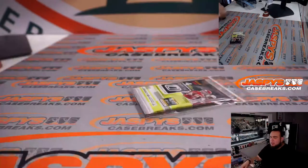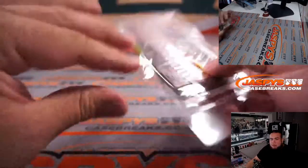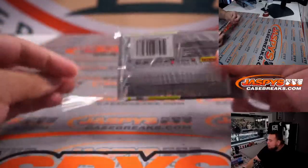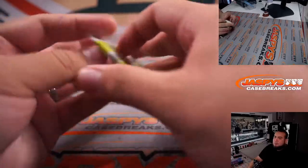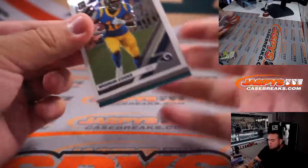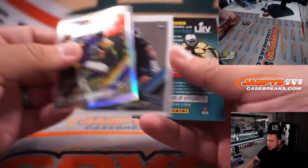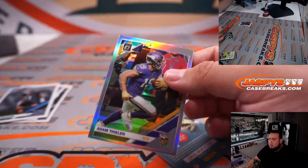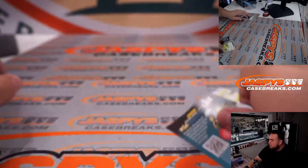All right, here we go guys — 2019 Optics pack. All right, we have Adam Thielen on holo and Amani Hooker. All right, so nothing crazy out of that pack.